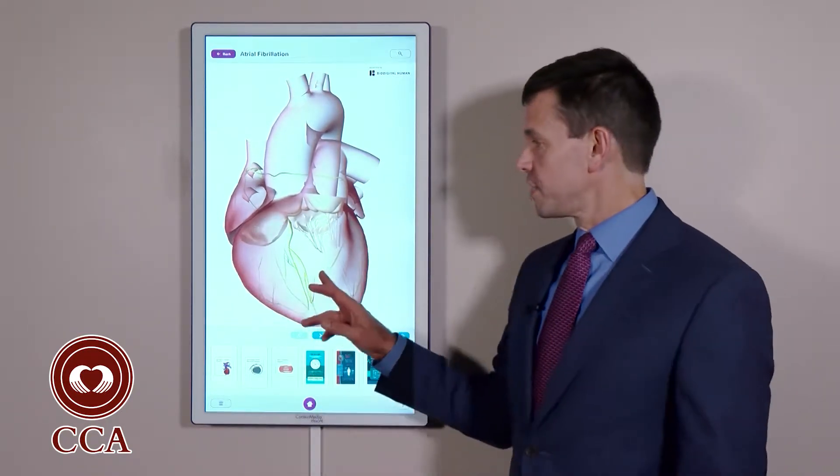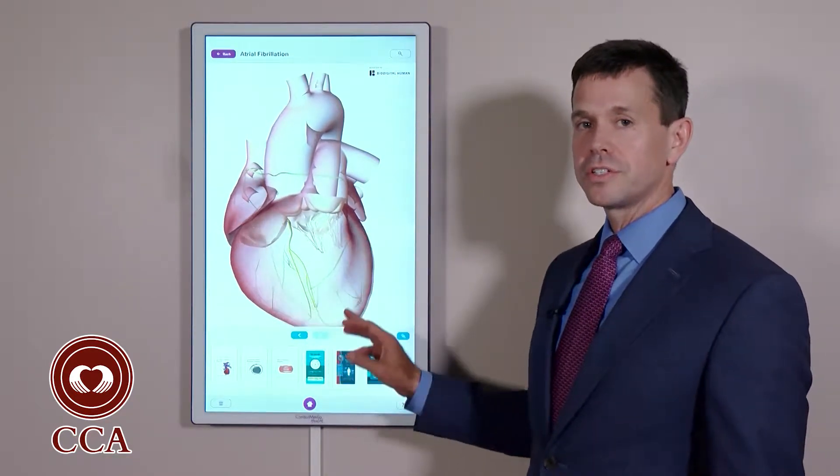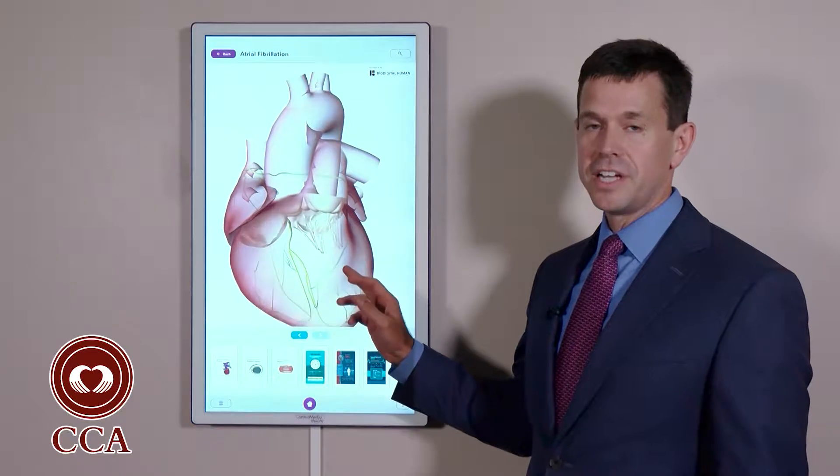In atrial fibrillation, the top chambers of the heart go electrically haywire, which causes the bottom chambers to beat fast and irregularly.